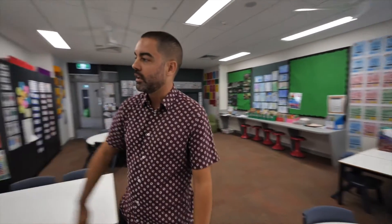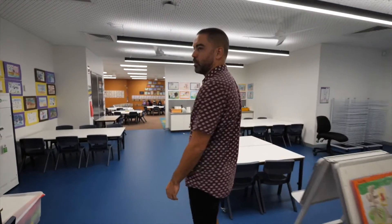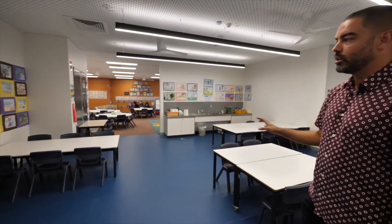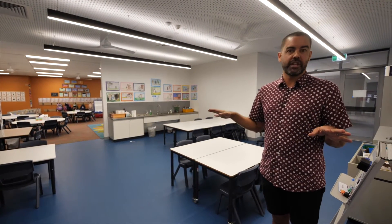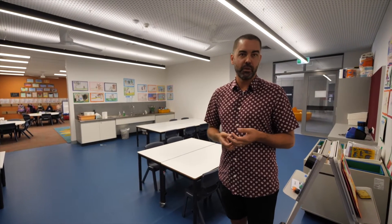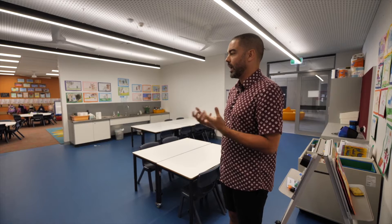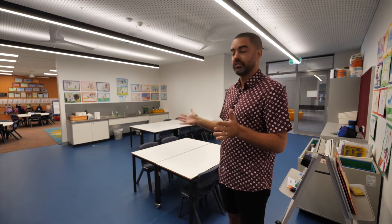And then finally through here we've got the wet area. This is a great area that we use every single day. We use it particularly in the morning for our guided reading groups. The tables look empty now but they'll be set up with fine motor activities where the children might manipulate resources like play-doh or do tracing or handwriting activities. It also acts as a room where we can do our visual art lessons or any science lessons that may be quite messy.